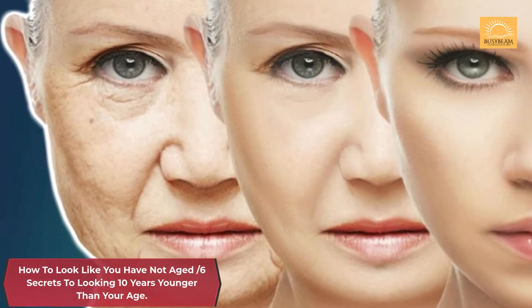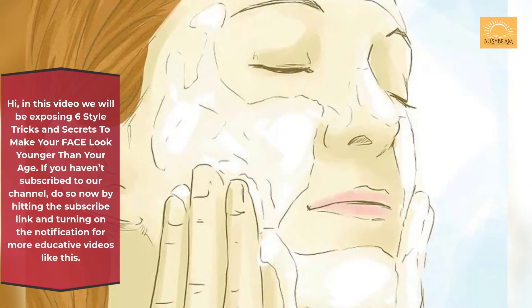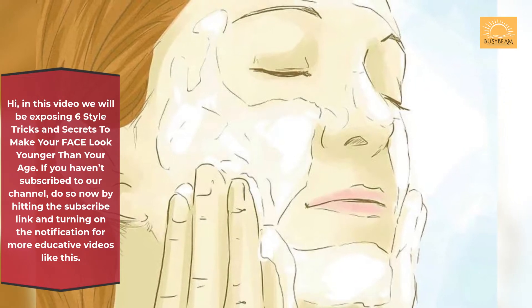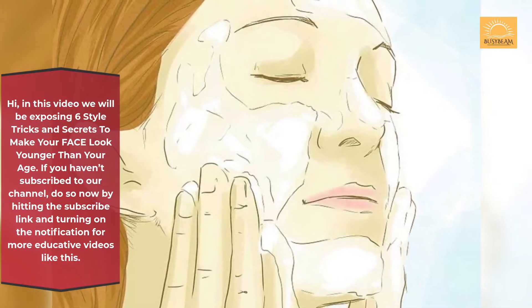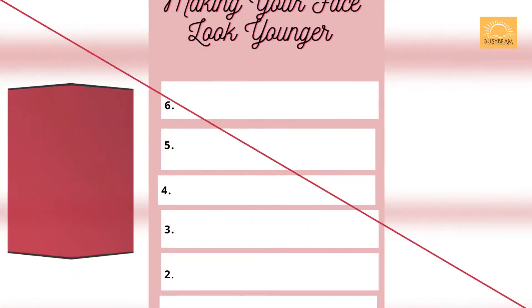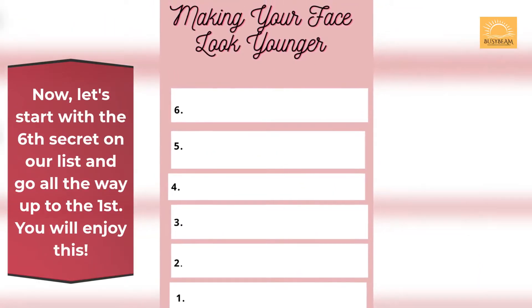How to look like you have not aged — 6 secrets to looking 10 years younger than your age. Hi, in this video we will be exposing 6 style tricks and secrets to make your face look younger than your age. If you haven't subscribed to our channel, do so now by hitting the subscribe link and turning on the notification for more educative videos like this. Now let's start with the sixth secret on our list and go all the way up to the first.